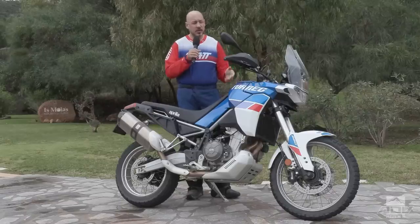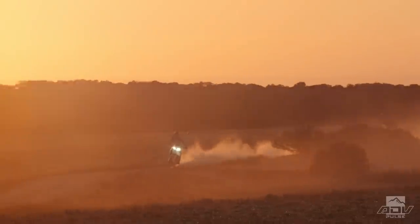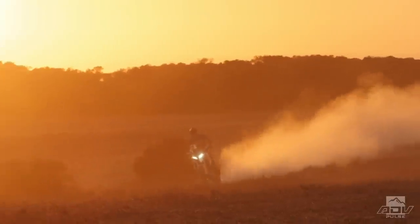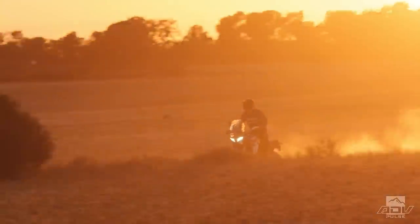When you go into off-road ABS mode, it's just on the front, but it is an off-road tuned ABS system. It will allow you to lock it up just slightly and slide it just slightly before it really kicks in.